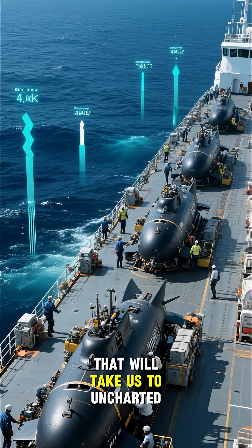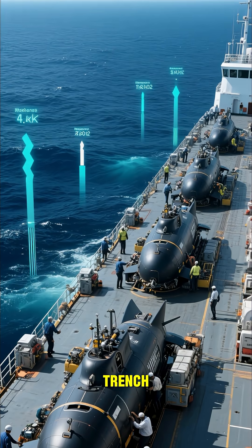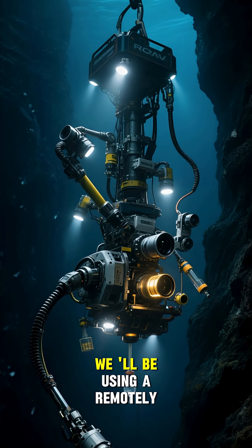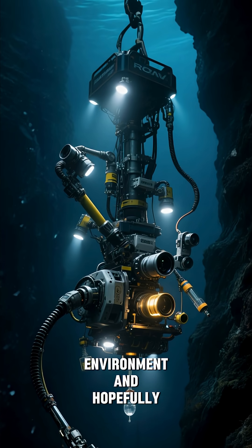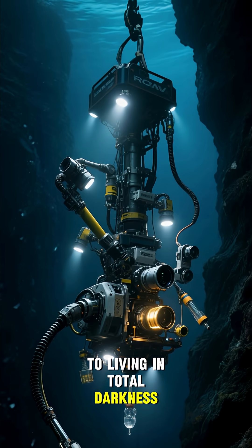Five submersible missions will take us to uncharted ocean canyons deeper than the Mariana Trench. Number five is the Titanic Canyon, which is so deep that light does not penetrate. We'll be using a remotely operated vehicle called Nereus to explore this extreme environment and hopefully find some new life forms that have adapted to living in total darkness.